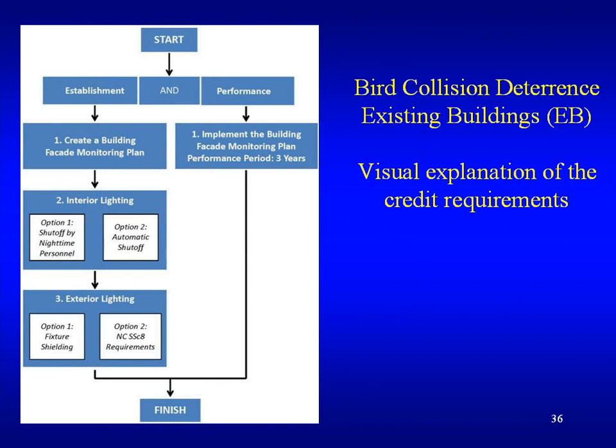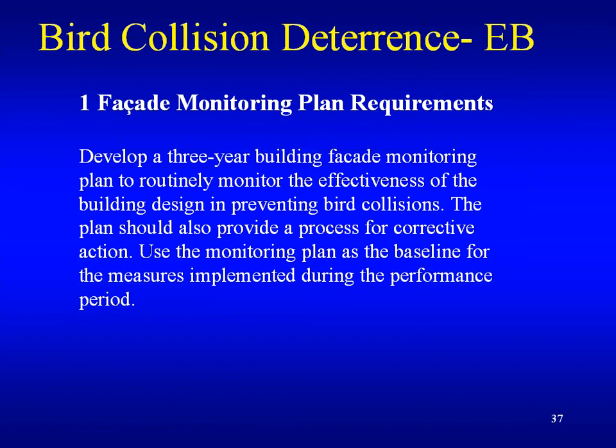Now we're going to explore the existing buildings rating system and how you can make your building bird-friendly on existing glass. It has similar requirements to new construction except with a retrofit of existing glass option. The first requirement is to create a building facade monitoring plan, including interior lighting shutoff by nighttime personnel or automatic shutoff, and exterior lighting fixture shielding or use of the LEED credit light pollution reduction requirements. The monitoring plan is important because if it shows a lot of bird fatalities, then you have to come up with a corrective action plan.